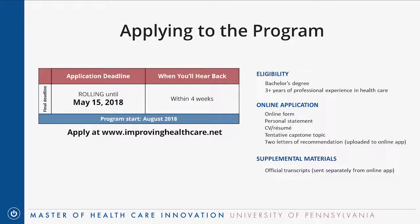The final deadline for this year is May 15th with rolling admissions until then — the admissions committee will start reviewing your application as soon as it's complete and you'll get an answer within four weeks. To be eligible, you need a bachelor's degree and at least three years of professional experience in healthcare. The application is online at improvinghealthcare.net and requires an online form, a two- to three-page personal statement, and a current CV.